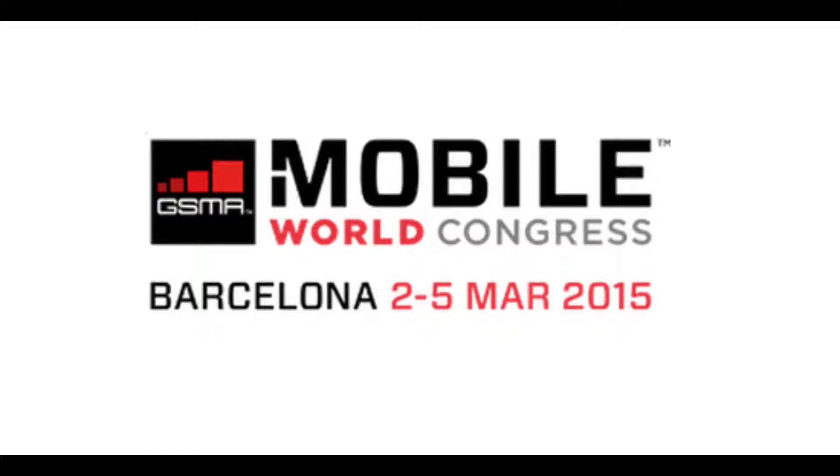Hey, what's going on, it's Buddy here — what's up everybody! Today we're going to be going over Mobile World Congress, or MWC, that just happened March 2nd through the 5th in 2015. We'll be taking a rundown of all the cool things that were unveiled here and what you need to know about it. So let's get right into it.